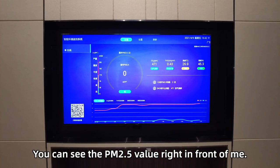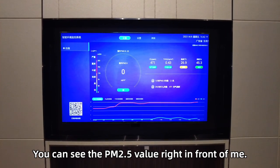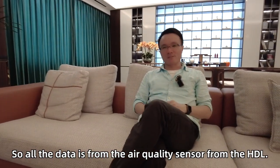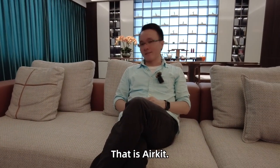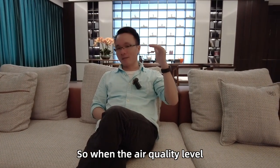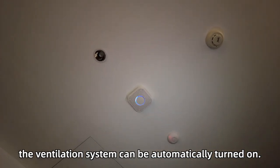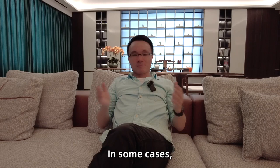You can see the PM2.5 value on the Huawei TV right in front of me. All the data is from the air quality sensor from HDL — that is the Air Kit. So when the air quality level reaches a certain level, the ventilation system can be automatically turned on.